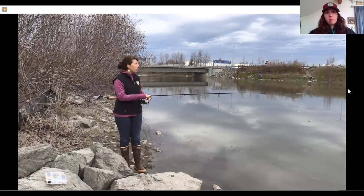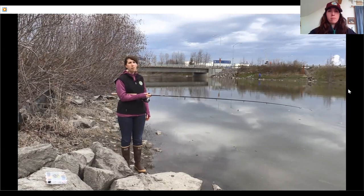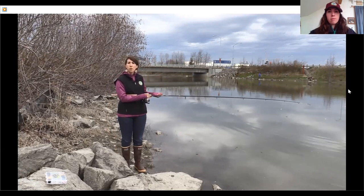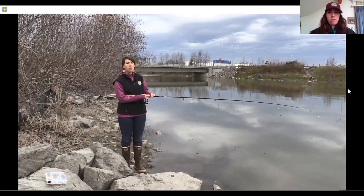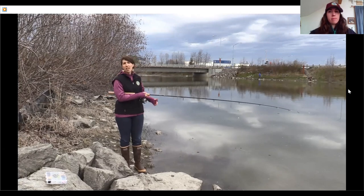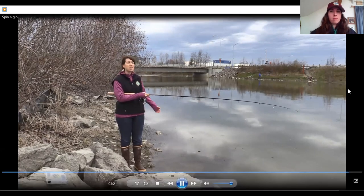If you feel a bump or if you stop feeling the spinning glow spinning, that's a good time to pull up your rod and set the hook — see if you have a fish or if you've slid into a rock and need to reset. This is a great technique to use for kids who might not want to be casting all day, because you can just sit on a lawn chair or on a rock, get comfortable, and hold the fishing rod. That's our spinning glow setup.